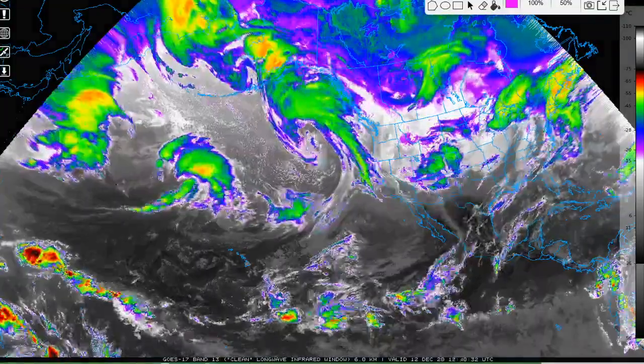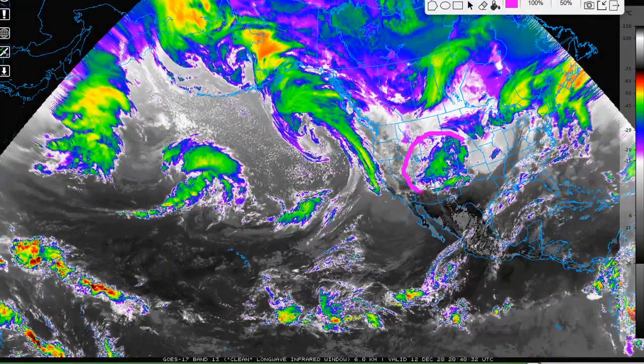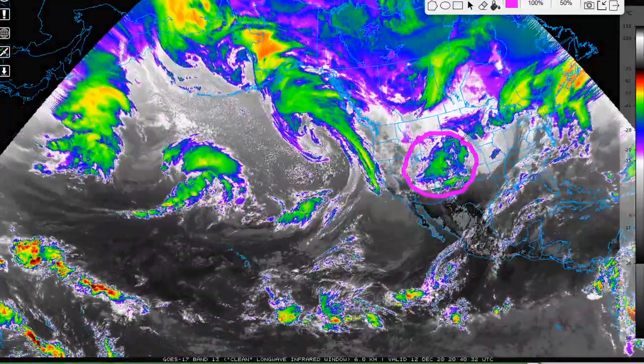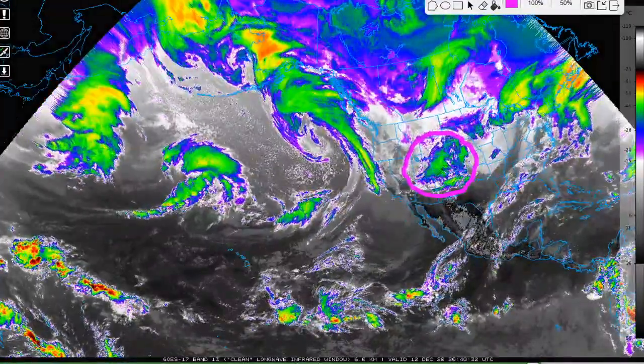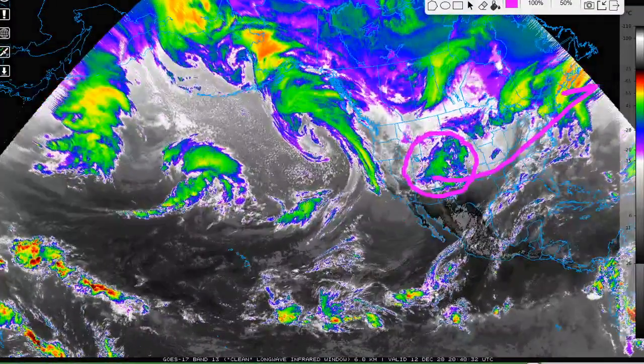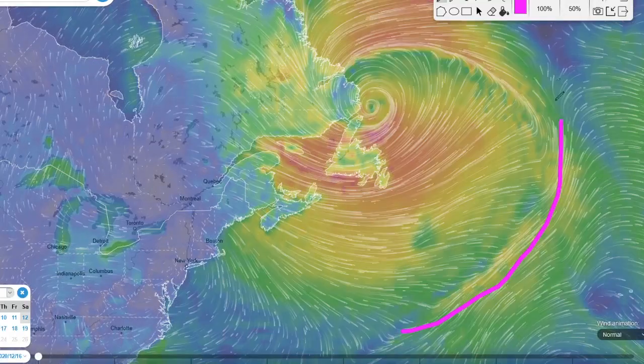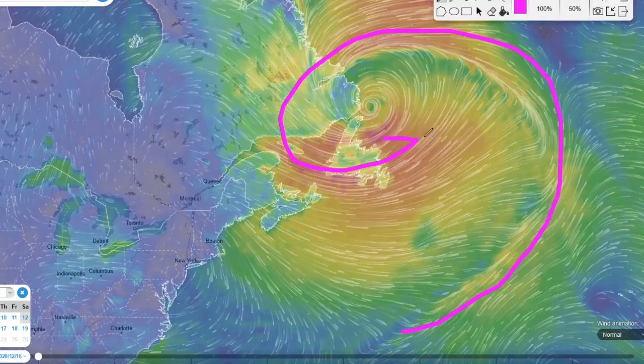Hey weather warriors, in this video we're going to be tracking not one but two storm systems. The first storm system is the storm brewing in the Rockies right now. This could become a cross-country winter storm and severe weather maker as it glides across the southern U.S. into the east coast and potentially become a massive powerful blizzard as it reaches the coast.